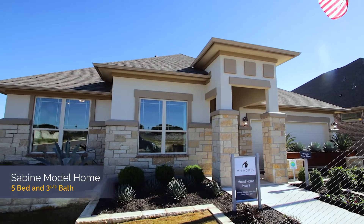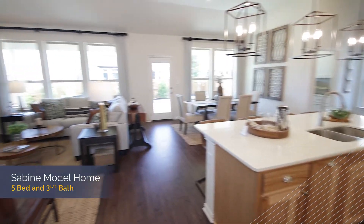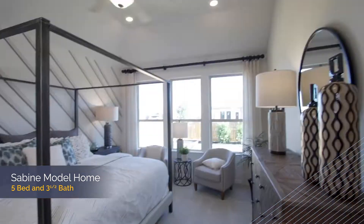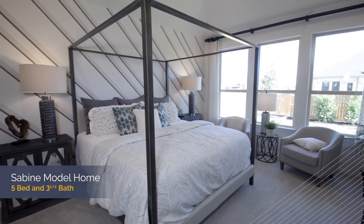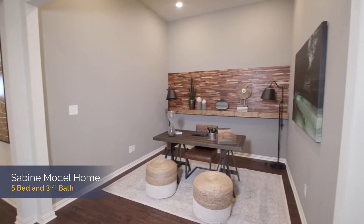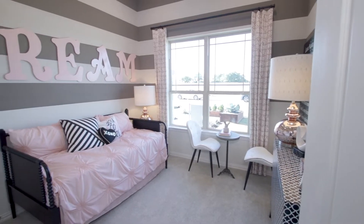We invite you to come see our model, the Sabine plan. It's a masterfully laid out five bedroom, three and a half bath, and this plan has tons of versatility. You can build this plan as a spacious one-story, three bed, two and a half bath, or transform it as we have done into a masterfully laid out five bed, four and a half bath with a second living room and private suite upstairs.